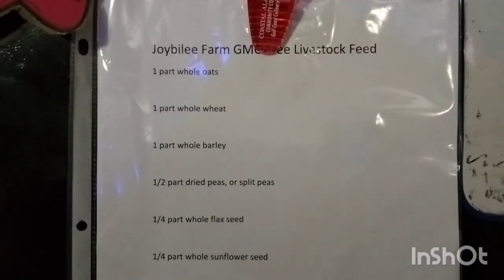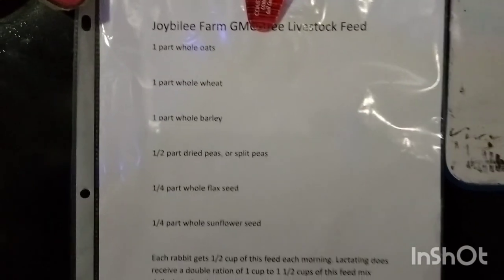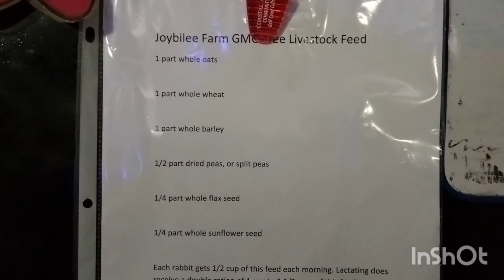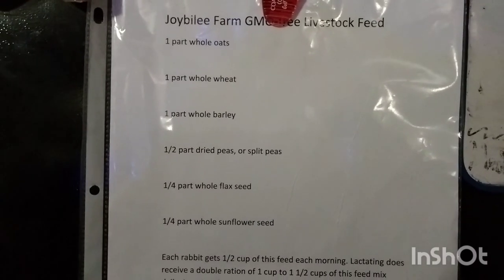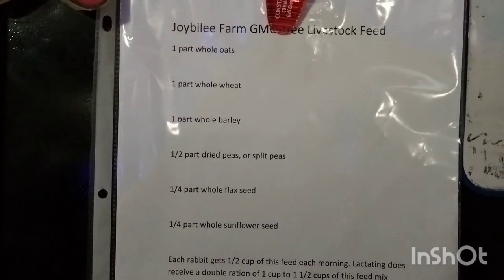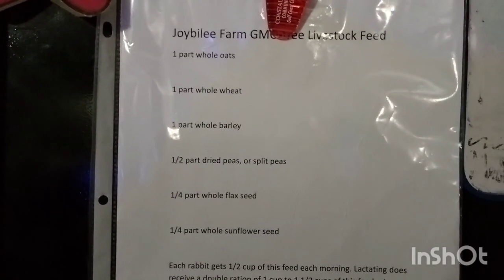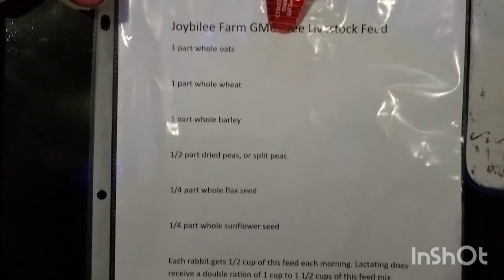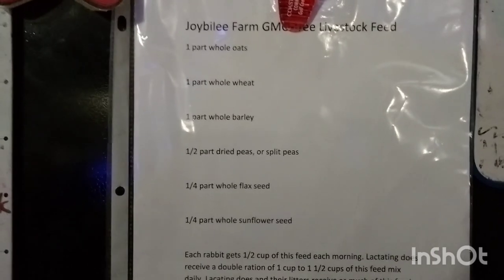For my breeder Angoras, this is what I use. Joy Believe Farm is online — it's another homesteader. They have this formula for livestock food. I use it for the Angoras because it is higher in protein and it helps them grow wool better. It's also supposed to help with the sizes of the litters, make them larger, but I haven't seen that yet. But I still like to use this.